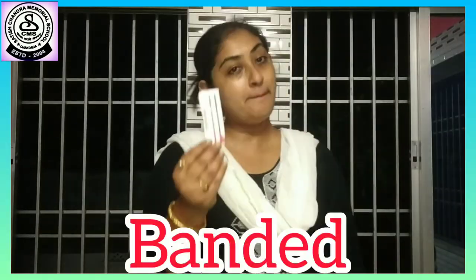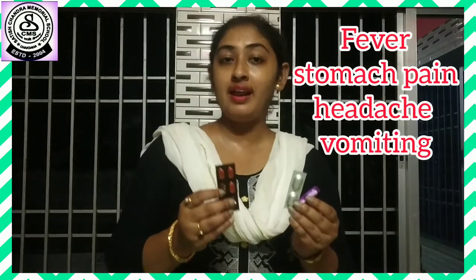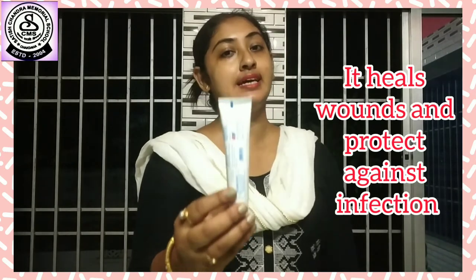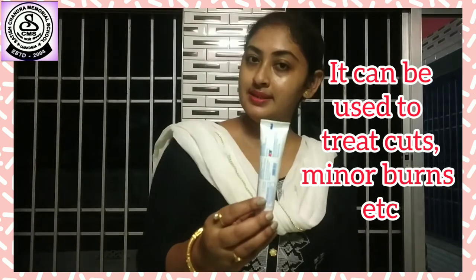This is a bandage. It helps us to heal the wounds. These are medicines or tablets which we use whenever we have fever, stomach pain, headache, or vomiting etc. This is gauze. It is specially used for dressing the wounds. This is an antiseptic cream. It heals wounds and protects against infection. It can be used to treat scars and minor burns etc.